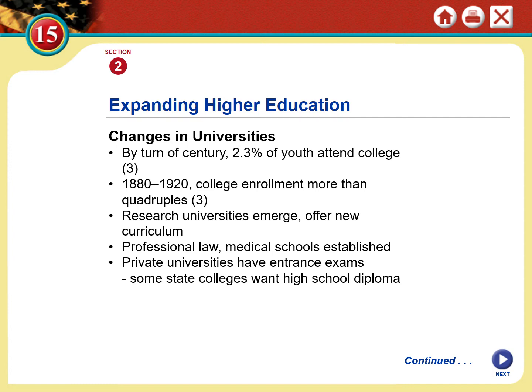Professional law schools and medical schools became established in the United States. Many of these universities were very exclusive — requiring high school diplomas for entrance, yet high schools were very rare at this time. Many would have very competitive entrance exams, and you could prepare by having your family hire a private tutor or by sending your children to these preparatory schools, which have evolved into high schools. But most high schools at this time were privately funded.